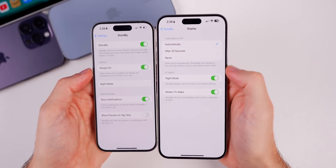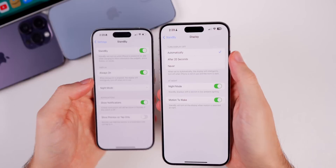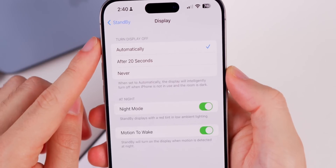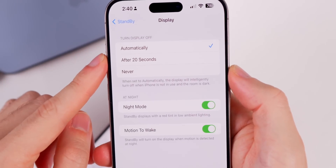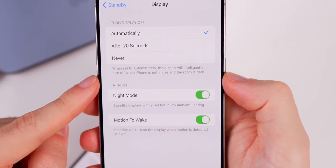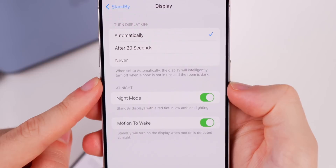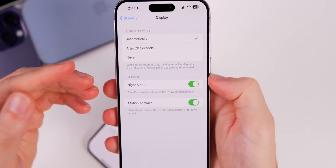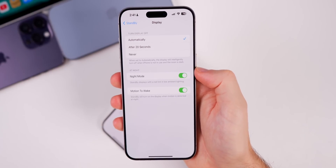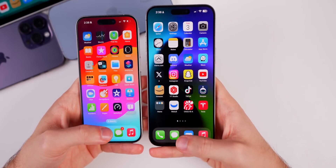Now that is more simplified in iOS 17.1 beta 2 because we have a Display section. When you go in there, that's where the night mode toggles live. Also, we no longer just have a kill switch for always-on display — we can now turn the display off automatically after 20 seconds or never. The 'automatically' option means the display will intelligently turn off when iPhone is not in use and the room is dark.